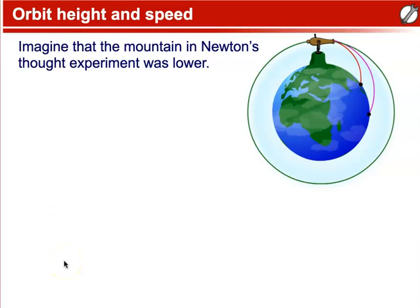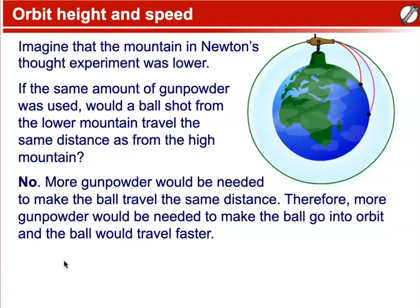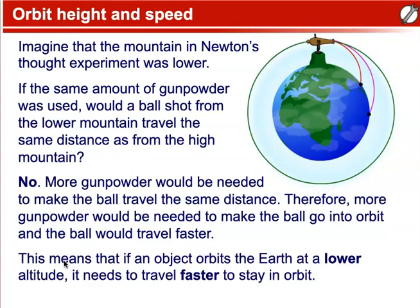Orbit height and speed. Imagine that the mountain in Newton's thought experiment was lower. If the same amount of gunpowder was used, would a ball shot from the lower mountain travel the same distance as from the high mountain? No. More gunpowder would be needed to make the ball travel the same distance, and therefore more gunpowder would be needed to make the ball go into orbit, meaning the ball would travel faster. This means that if an object orbits the Earth at a lower altitude, it needs to travel faster to stay in orbit.